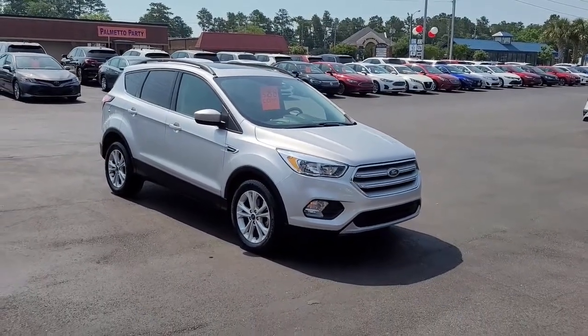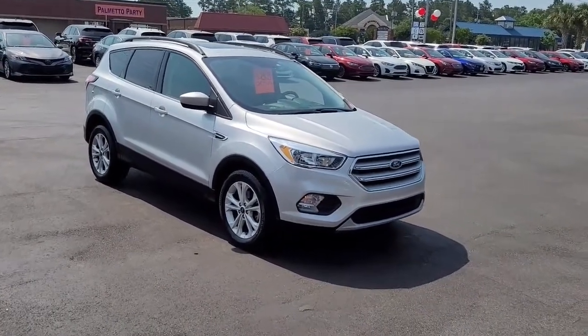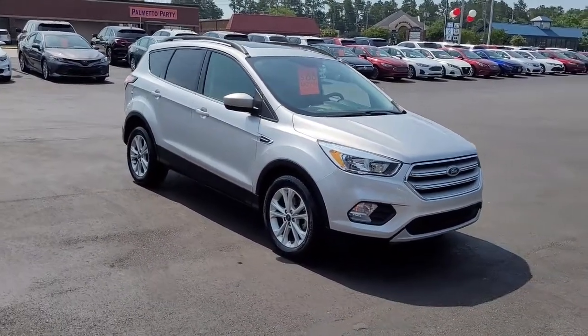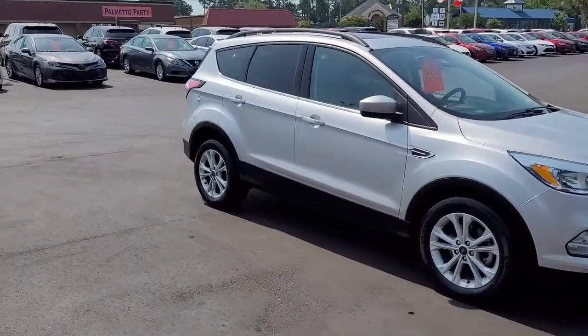Welcome to Cartown Kia of Florence's Used Car Inventory video series. You're looking at a 2018 Ford Escape SE here at Cartown Kia of Florence.